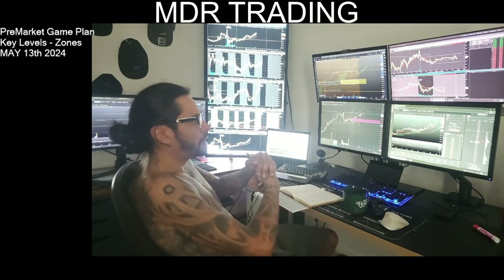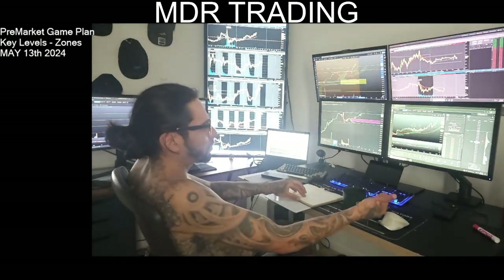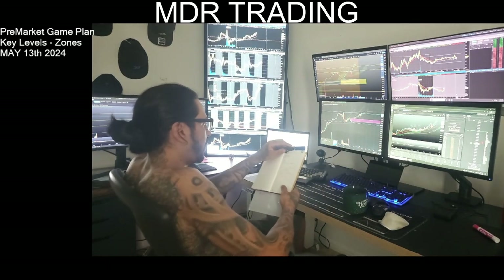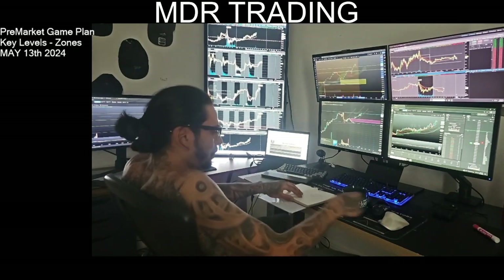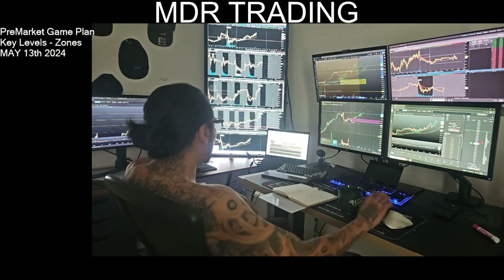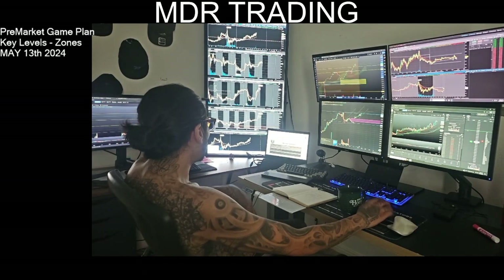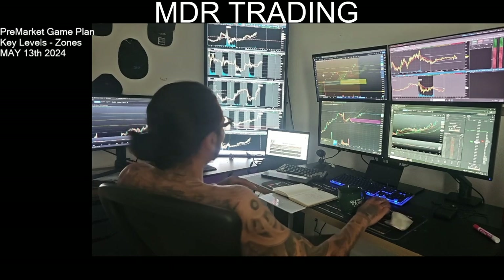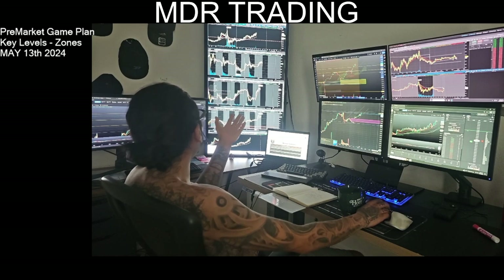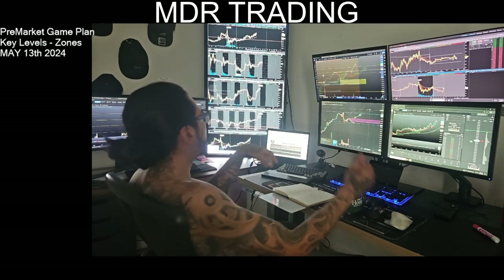After my initial trade goes in my favor and is successful, I tend to fade that initial position — so today I'm going to stay away from that. I've already completed the matrix and I think I might need a little help with it. The instruments I'll be watching are NQ, NVIDIA, Apple, and Microsoft — they're going to set the pace for me.